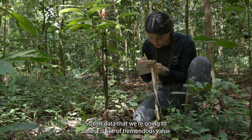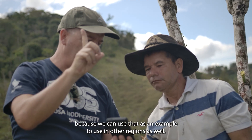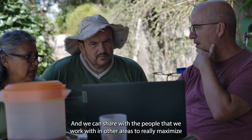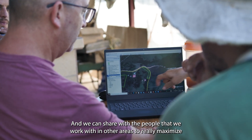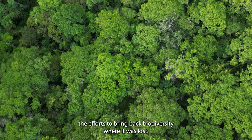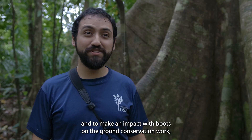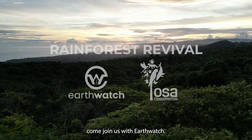The data that we're going to collect is of tremendous value, because we can use it as an example in other regions as well, and we can share it with the people we work with in other areas to really maximize the efforts to bring back biodiversity where it was lost. If you're interested in real-world science skills and making an impact with boots-on-the-ground conservation work, come join us with Earthwatch.